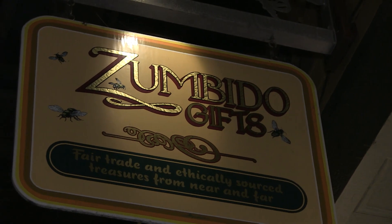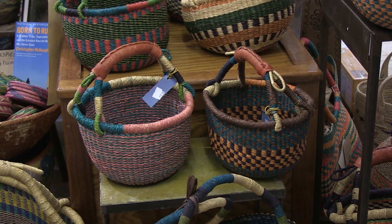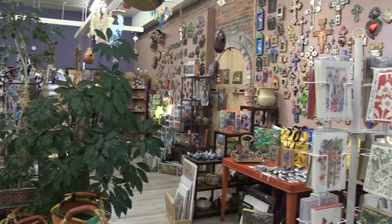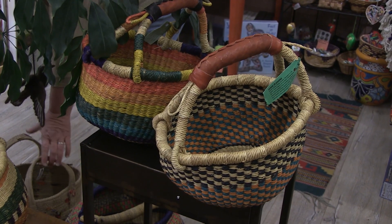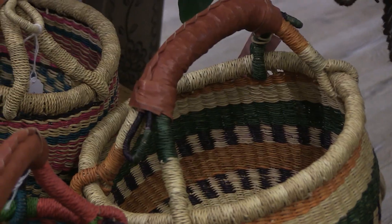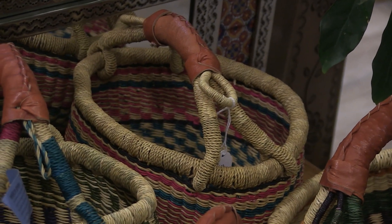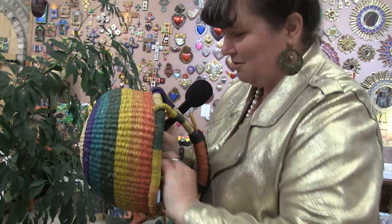We're here at Zumbito Gifts and I sneak in really quickly to check out some baskets they have from the Bolga Tonga region of Ghana. These little ones are hand-woven Bolga baskets from the Upper East region of Northern Ghana. They weave these useful baskets from the limitless supply of elephant grass. They just love all the beautiful colors. You can get them a little wet and kind of reshape them into what you want.